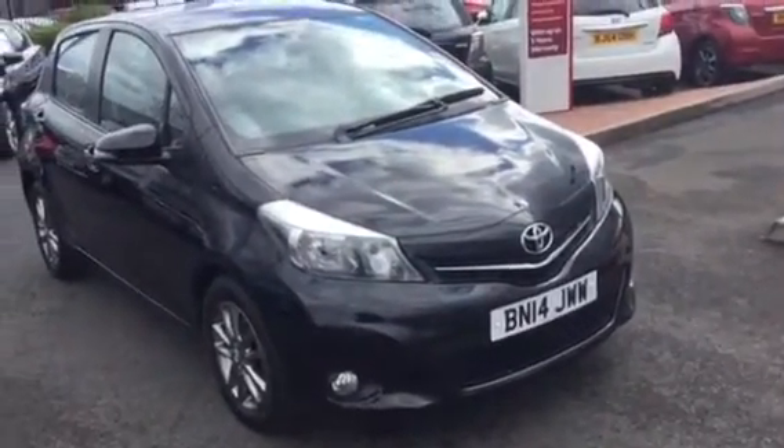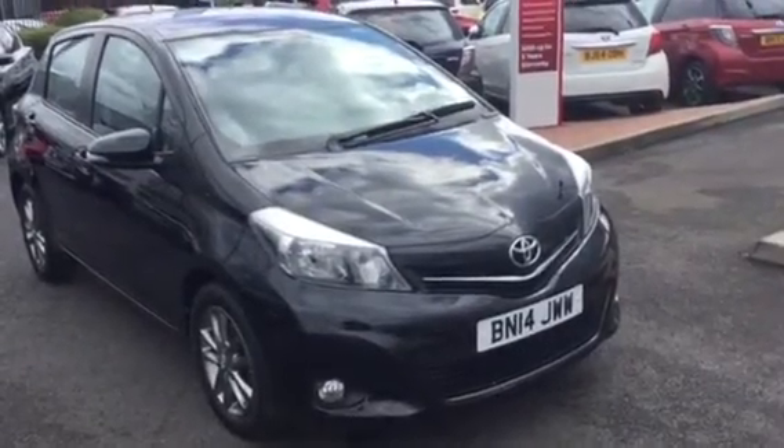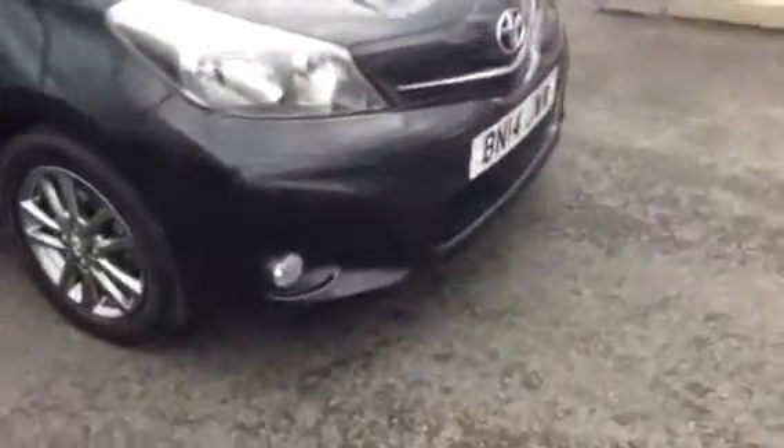This vehicle is a Toyota Yaris 1.3 Icon Plus manual. It comes with alloys and front fog lamps. It's in black and it's a five-door vehicle.